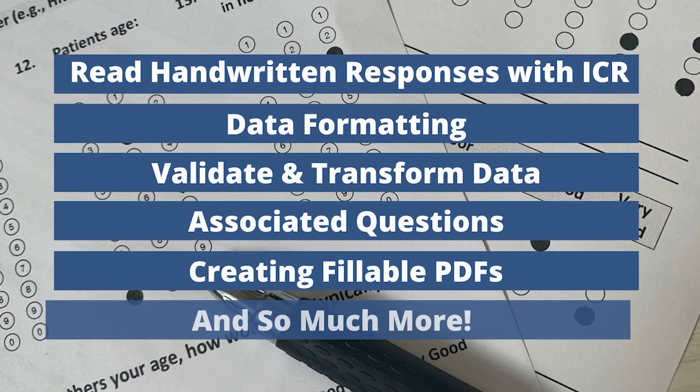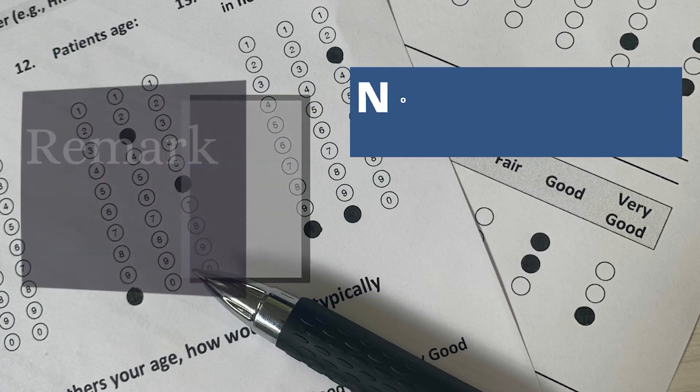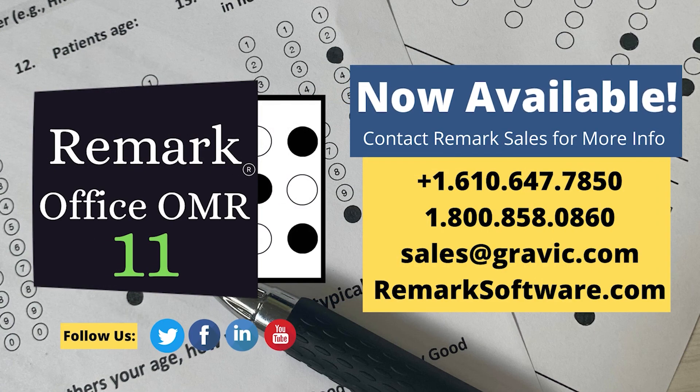These are only some of the many new improvements to our Remark Office OMR software. For a complete list of new features and enhancements, visit RemarkSoftware.com. Remark Office OMR 11 is available now. Contact the Remark team with any questions — we look forward to hearing from you.